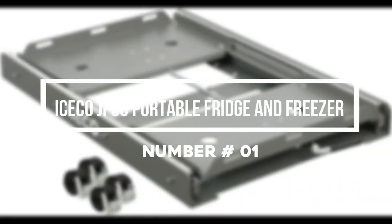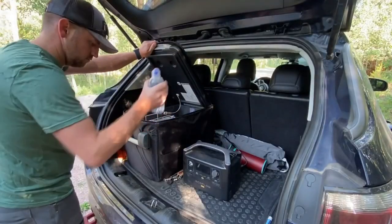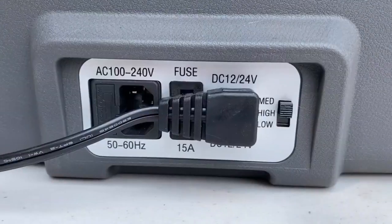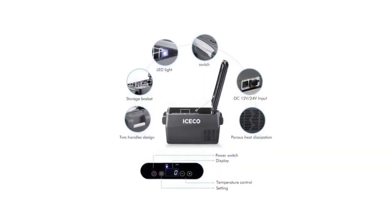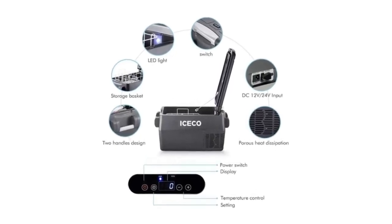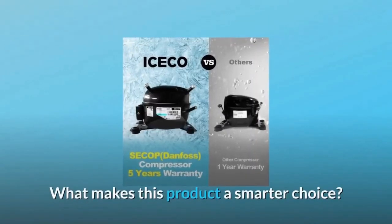Number 1: ICECO JP30 Portable Fridge and Freezer. Your next road trip will surely benefit from the JP30. ICECO's Portable Hybrid Fridge and Freezer offers adjustable temperatures between negative 7 and 50 degrees Fahrenheit, so all of your snacks and drinks are sure to be kept as cool as you like. It is operated by an eco-friendly automated Danfoss compressor, so it even turns itself off whenever you're not putting it in use. The JP30 is even capable of working normally at a tilt of 40 degrees, making it an impressively rugged piece of equipment built for the long haul.